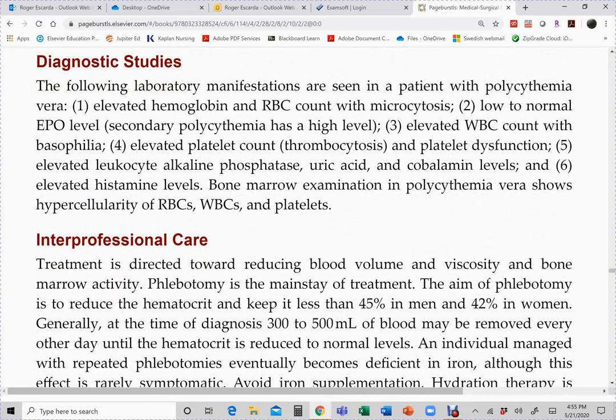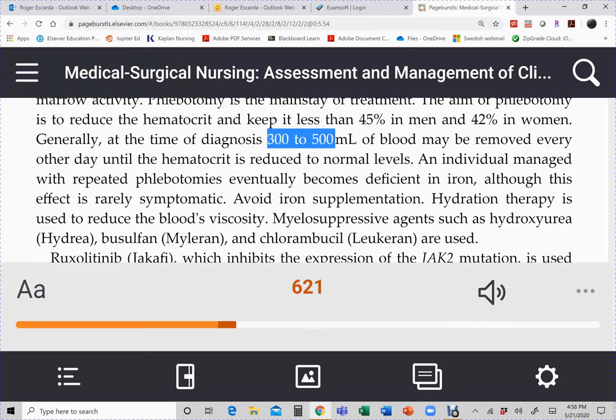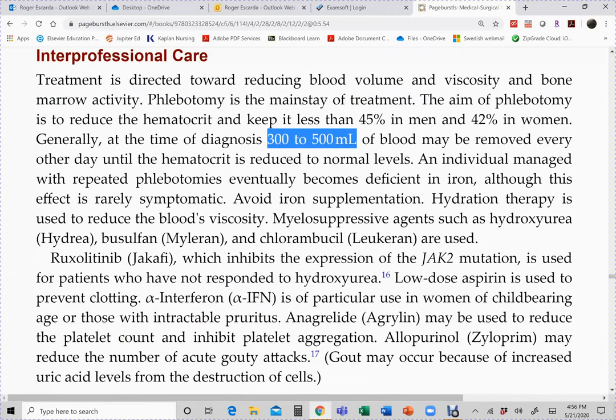For diagnostic studies we do a blood count and obtain a bone marrow sample showing the abnormal stem cells producing abnormal blood cells. For treatment, the cheapest option is phlebotomy. This is not a small amount — 300 to 500 mL of blood is removed every other day until the hematocrit returns to normal.